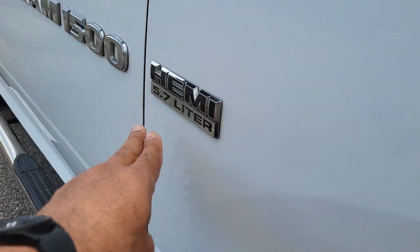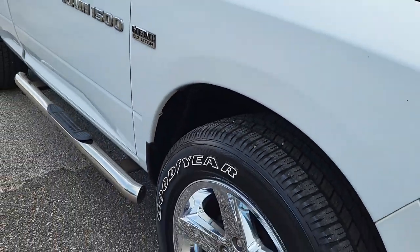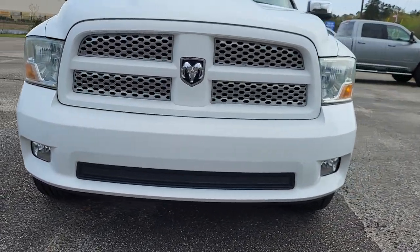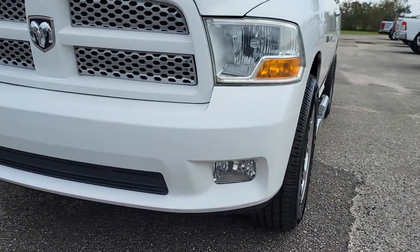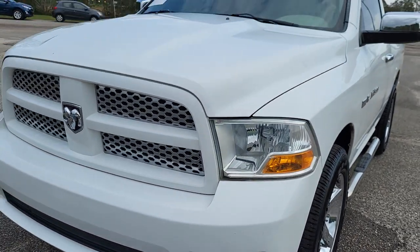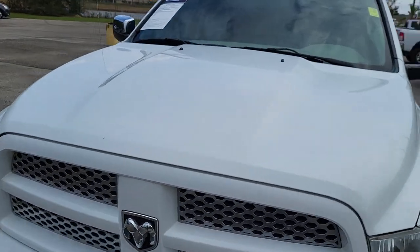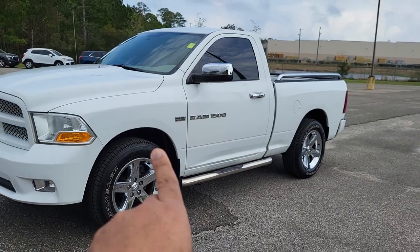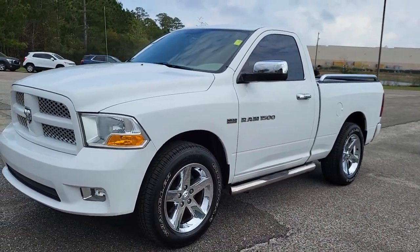It does have the 5.7 liter Hemi V8 engine inside, chrome wheels. Everything on the vehicle does look pretty good. Everything looks great up there too, and as you can see it does have the chrome running boards on there as well.